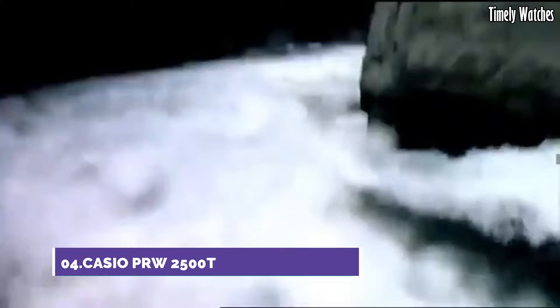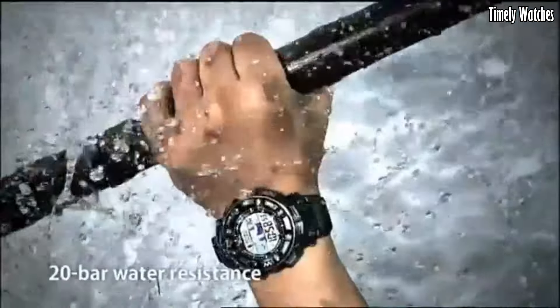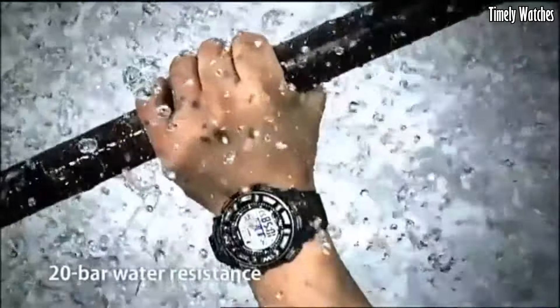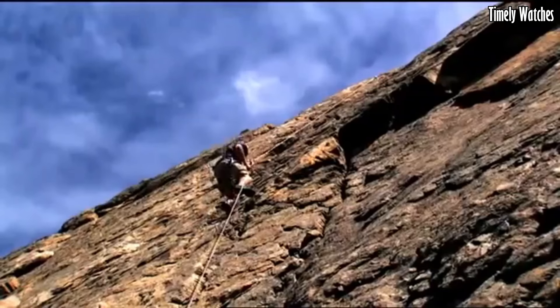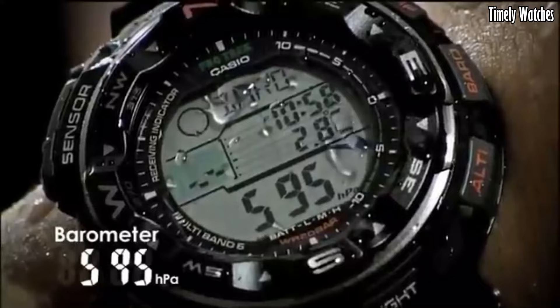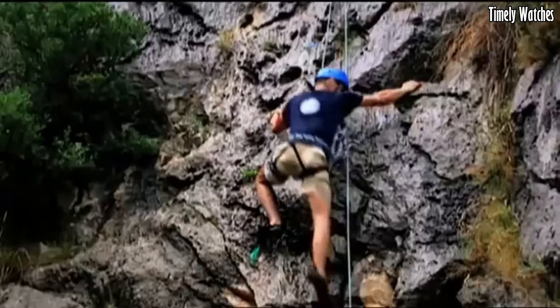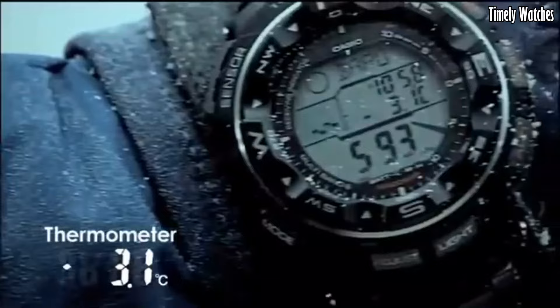Number 4: the Casio PRW 2500T is a highly capable and durable timepiece designed for outdoor enthusiasts. Encased in a tough titanium alloy case, it ensures ruggedness without sacrificing style. The digital black dial showcases various functions, including a digital compass, altimeter, barometer, and thermometer.